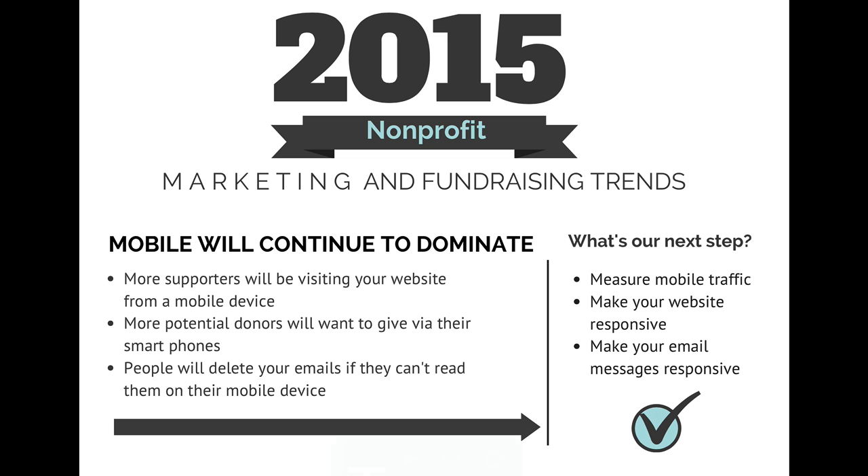The first trend is that mobile will continue to dominate your life. More supporters will be visiting your website through their smartphone or Android device. You can use Google Analytics to track how many people are coming from mobile — you can even drill down into specific devices. If you look at the past three years of data, you'll definitely see a massive increase in visitors arriving from a smartphone. Potential donors will also want to give on their smartphones, so if you have a fundraising page, lots of people are going to be looking at it on a mobile device.